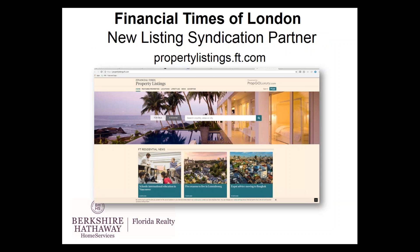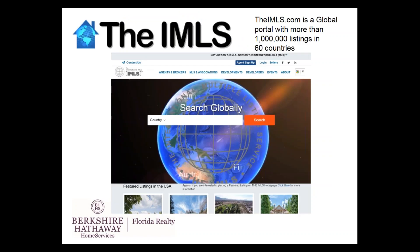Berkshire Hathaway National also recently partnered with Financial Times of London, so all of our listings appear on propertylistings.ft.com. Every night we also send a data feed to imls.com — a global portal with more than a million listings throughout 60 countries in the world. So when you're speaking to a seller, you can tell them not only do you put their listing in the local MLS, but also in the international MLS.